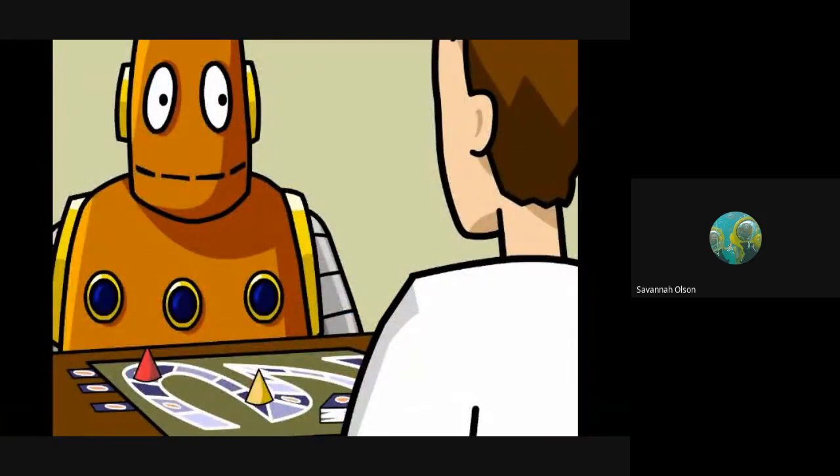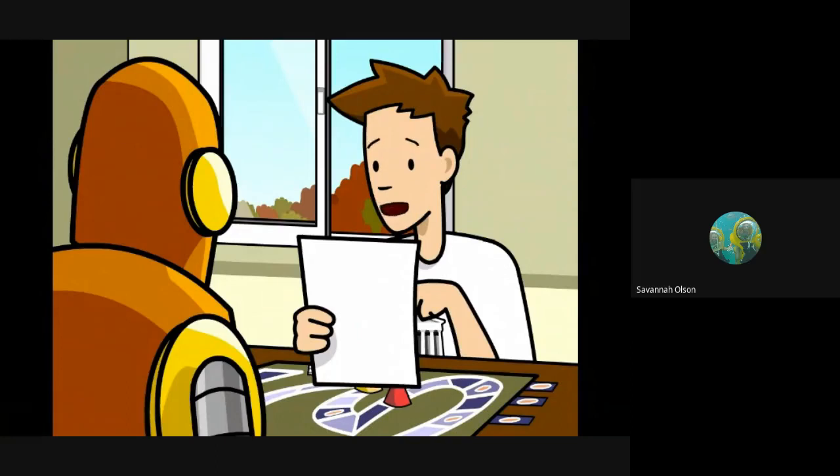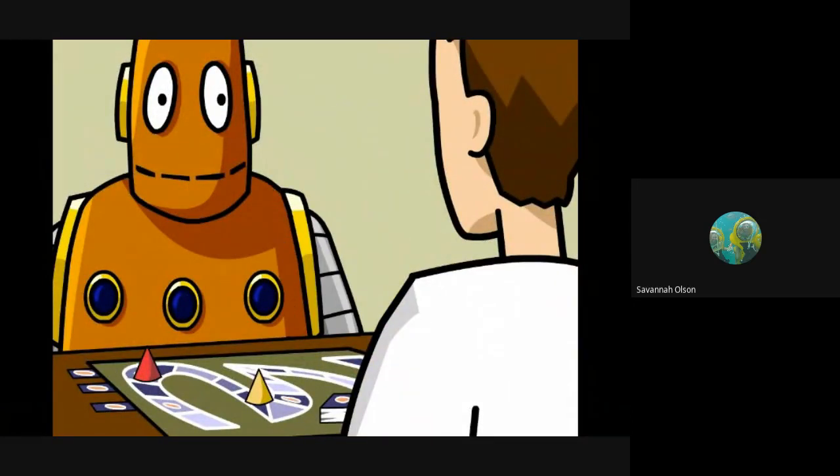Did you find those rules yet? It says right here you can't move twice in a row. You can't appeal it — they're rules. That's real mature.